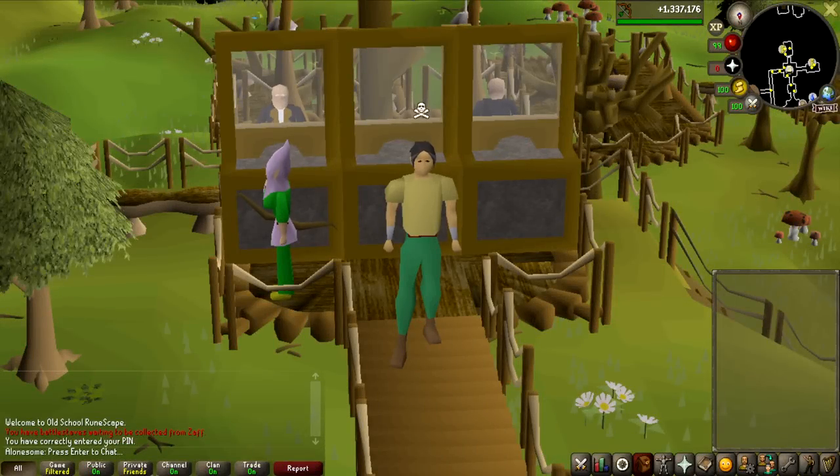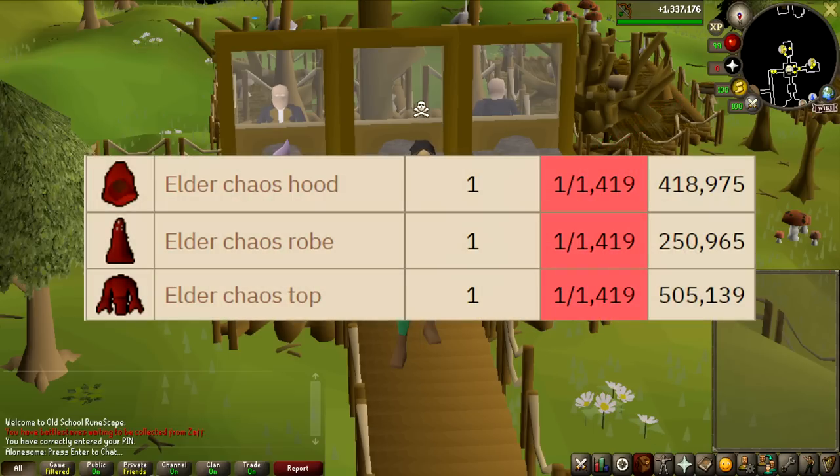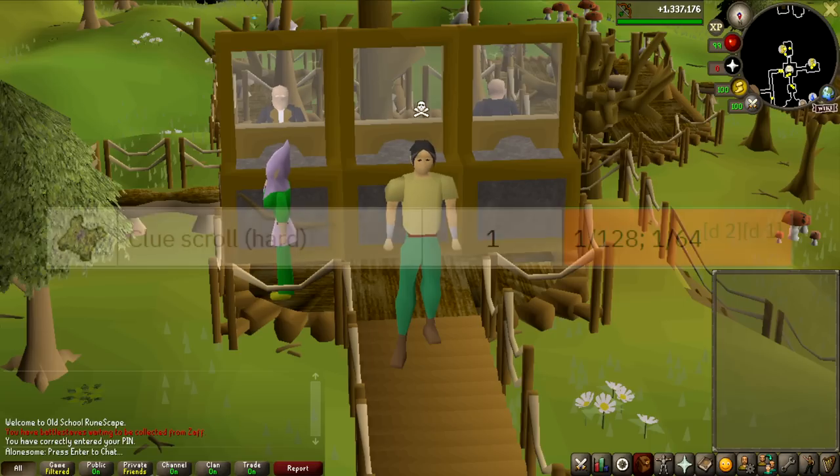Welcome to another episode of the On Drop Rate series. We are going back to the wilderness, just like the last video on Revenant Dragons, and we're going to be killing Elder Chaos Druids. They don't have the most interesting drop table, but they do have the Elder Chaos Hood, Robe, and Top — worth around 250 to 500k each — with a drop rate of 1 in 1419. The specific item we're going for is the Elder Chaos Robe, the bottoms, the least expensive one. These also have a good drop rate for hard clue scrolls: with a Ring of Wealth imbued, it's 1 in 64.